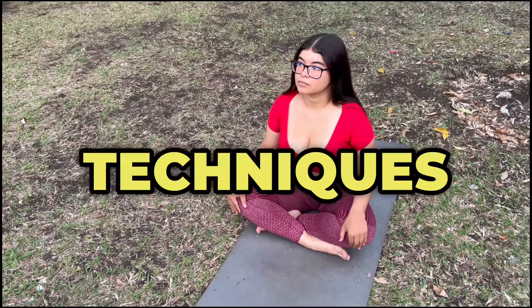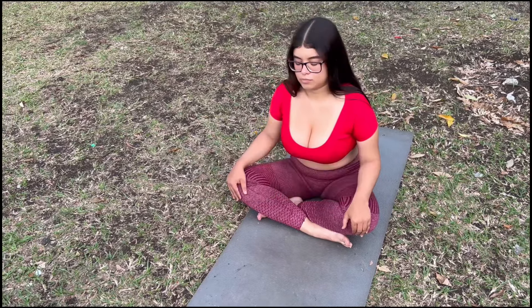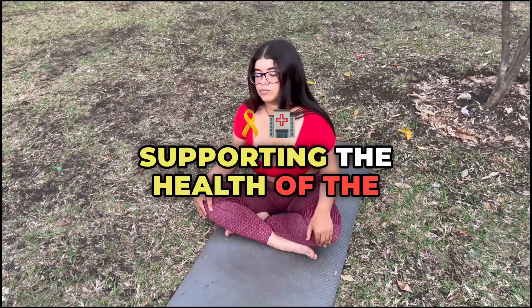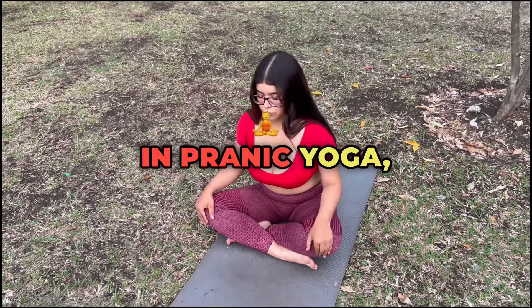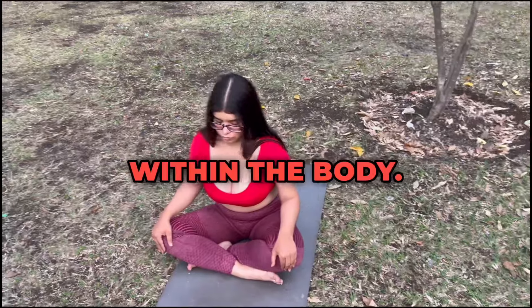Advanced Pranayama Techniques for Pranic Flow. Pranayama, the practice of controlled breathing, is central to pranic yoga. It directly influences the movement and balance of prana throughout the body's energy channels, nadis, supporting the health of the physical, emotional, and spiritual bodies. In pranic yoga, advanced pranayama techniques go beyond simple breathwork, focusing on activating specific types of prana within the body.